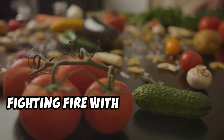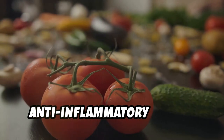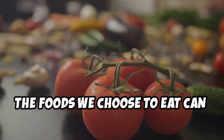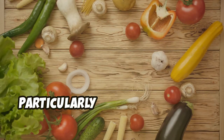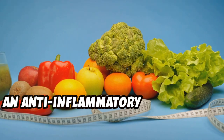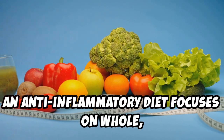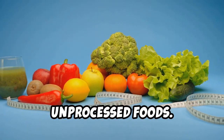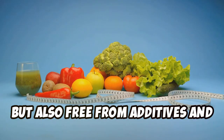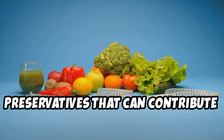The foods we choose to eat can have a profound impact on our health, particularly when it comes to inflammation. An anti-inflammatory diet focuses on whole, unprocessed foods. These foods are not only more nutritious but also free from additives and preservatives that can contribute to inflammation.